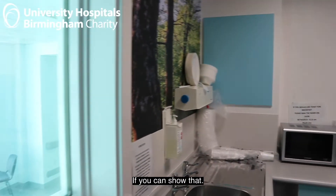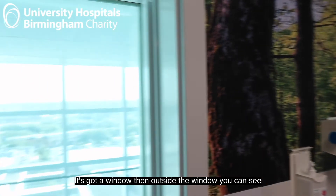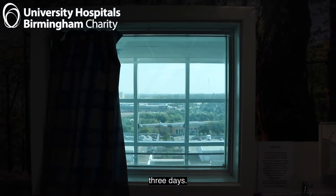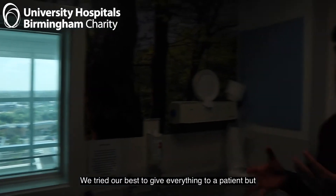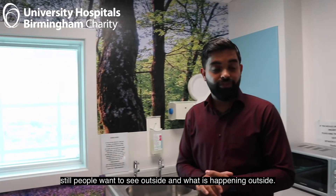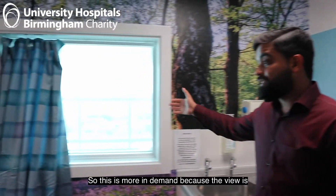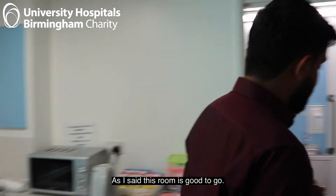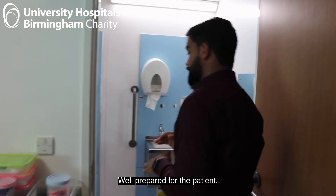This room is always in high demand because it has a really good view — there's a window and you can see outside. Considering the patient is in the room for three days, just that window makes a big difference. We have tried our best to give everything to the patient, but people still want to see outside, so this room is more in demand because of the view. As I said, this room is good to go and well prepared for the patient.